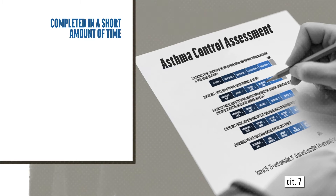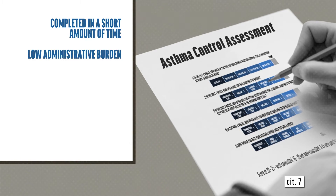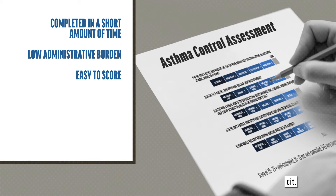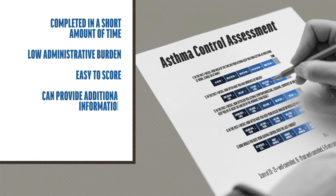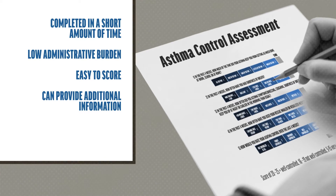Questionnaires like these can be completed in a very short amount of time. Most have low administrative burden and are easy to score. The questionnaires can provide the HCP with additional information to augment their overall assessment of their patients' asthma control.